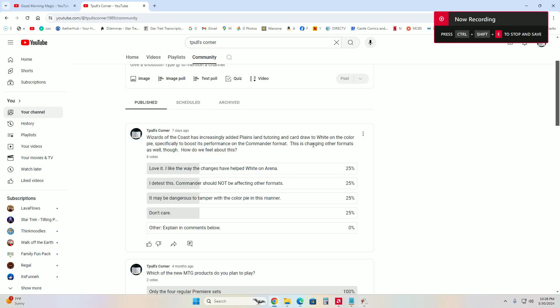Hello, everybody. Let me start off by drawing your attention to the community page of the YouTube channel here at T-Pose Corner, because it's a little bit relevant to today's deck. I went ahead and put a post up there. We've had about eight responses so far where we talk about Wizards of the Coast changing colors for the Commander format and adding new abilities to the color pie. For white, for example, they added card draw and land tutoring. Some people don't care, some think it's dangerous, some love it, some detest it.